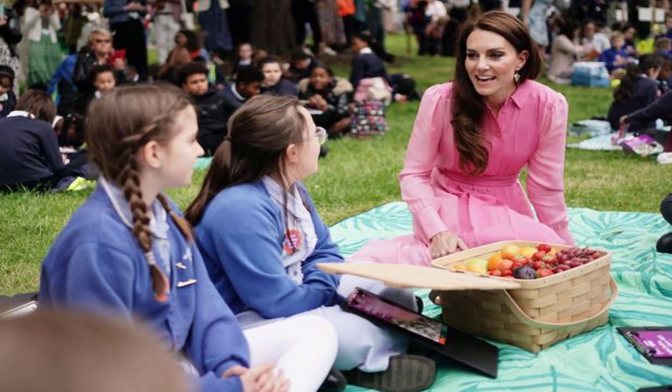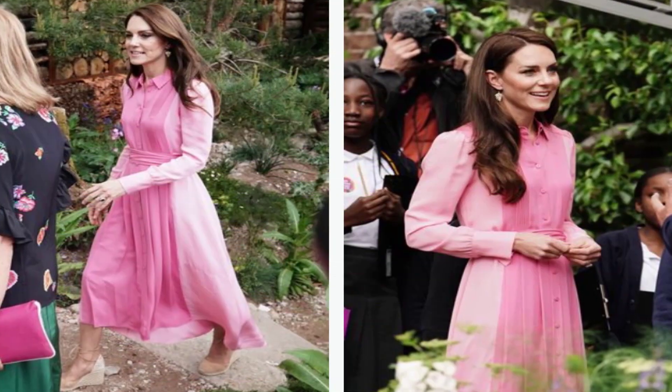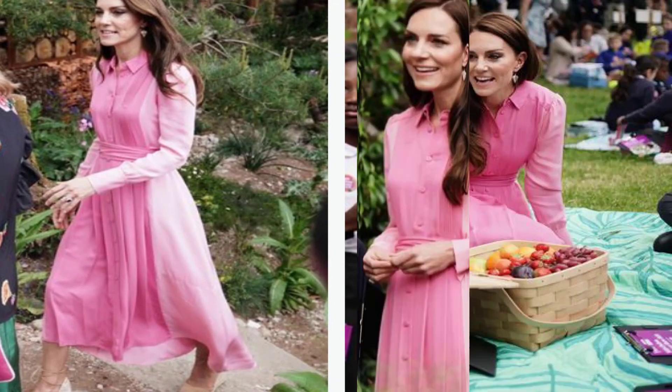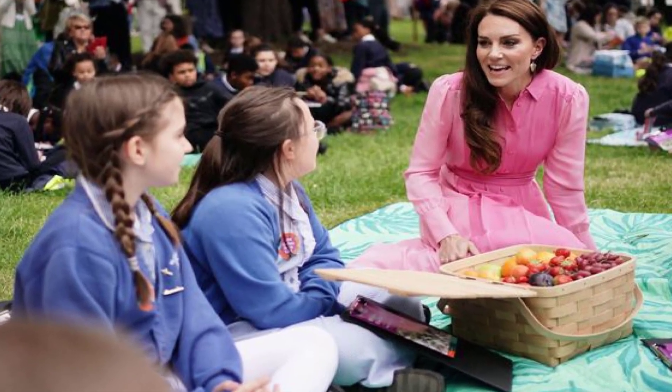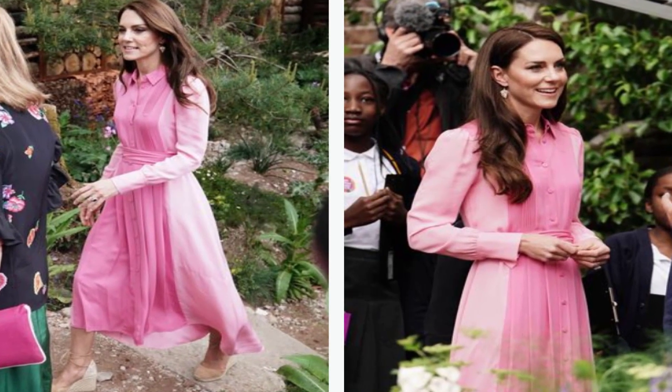The late Queen was also a fan of visiting the Chelsea Flower Show, and this year is the first since her death. Unsurprisingly, various royal tributes will be featured at this year's show, including a life-size topiary display of her beloved pony, Emma, in the Great Pavilion.